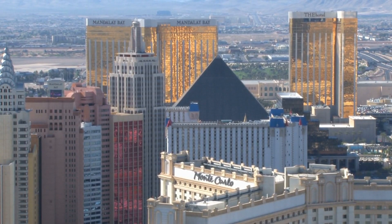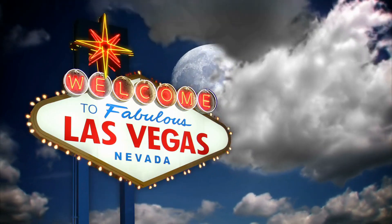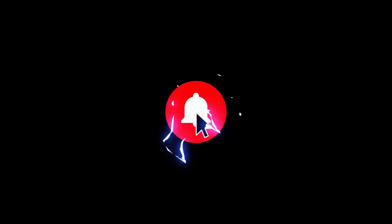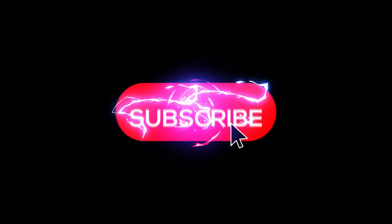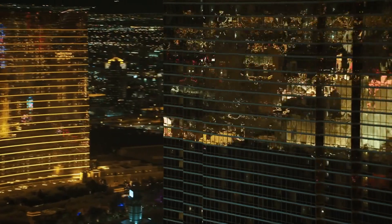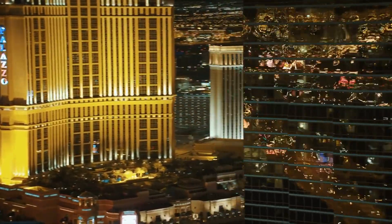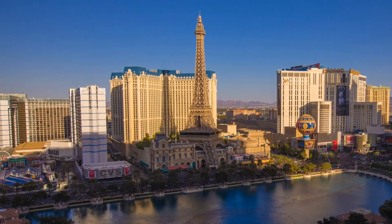It's not impossible, if you know some tricks and hacks to save money while having fun. In this video, I'm going to share with you 7 easy ways to save money in Las Vegas, Nevada. Before we dive into the tips, make sure you hit the subscribe button and turn on the notification bell so you don't miss any of my future videos. Also, if you find this video helpful, please give it a thumbs up and leave a comment below. I'd love to hear from you.